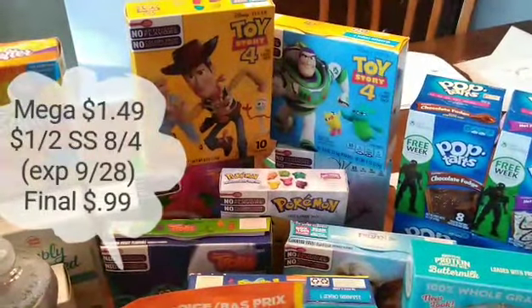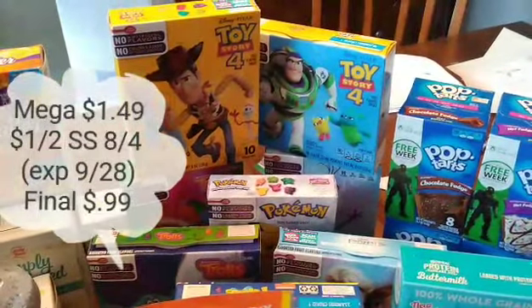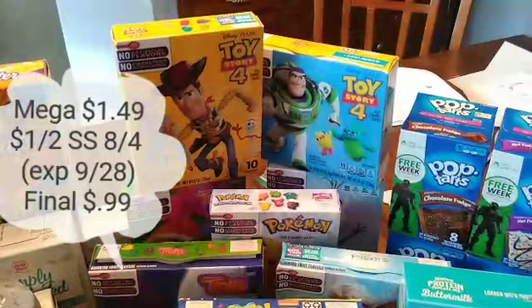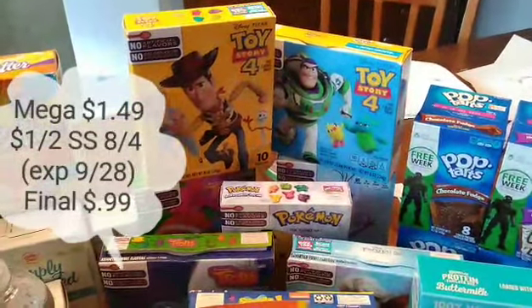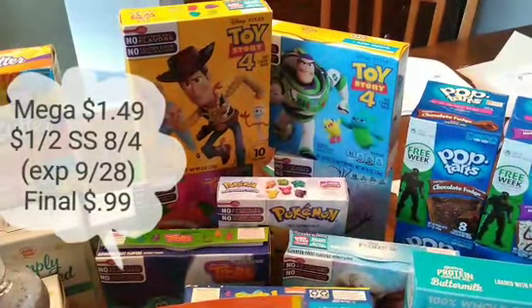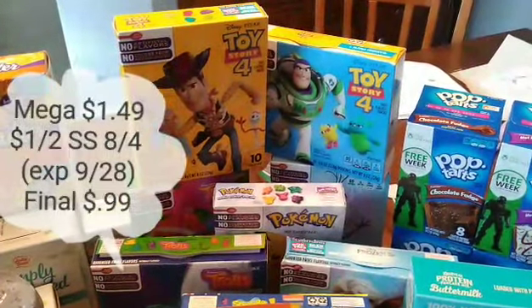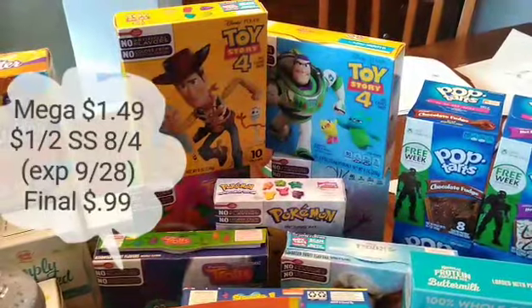Betty Crocker fruit snacks are on Megasale this week for $1.49. If you hurry, you can use the $1 off two coupon from SmartSource 8.4 — it doesn't expire until the 28th, so you have another week. That'll make these just $0.99 each. If you don't have that coupon or you've already used it, there is a 50 cent off two coupon in SmartSource 9.8, though the better deal is the SmartSource 8.4.